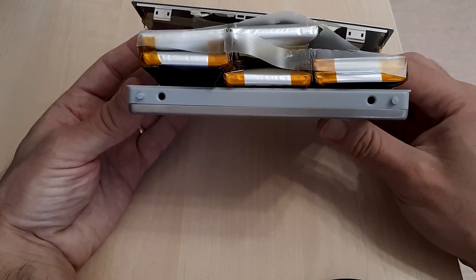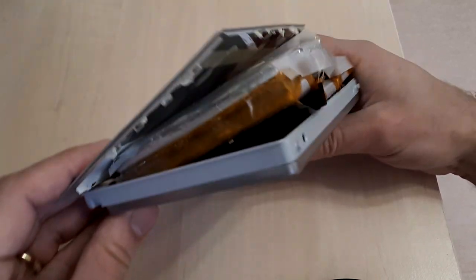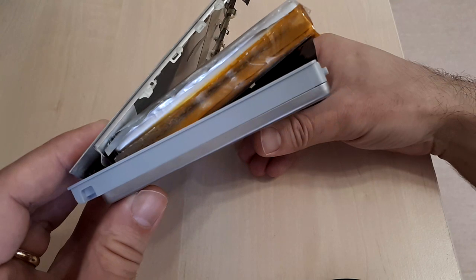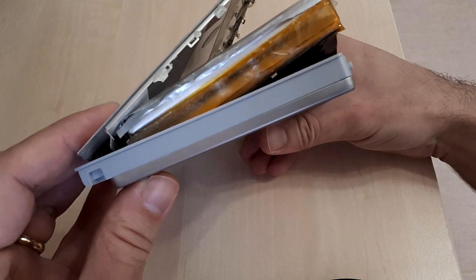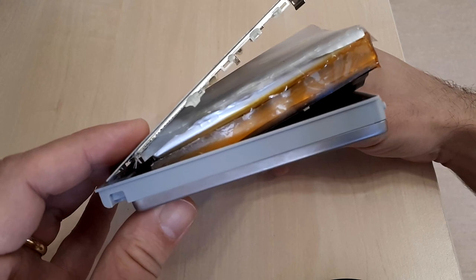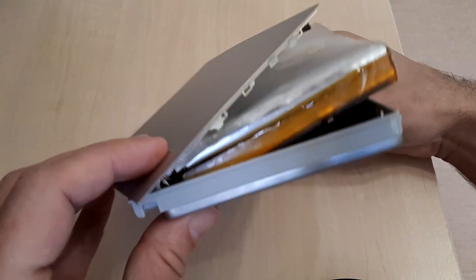It's important to know that bulging batteries are not a one-of-a-kind experience. They can happen for all devices depending on age and depending on the build of that particular model.